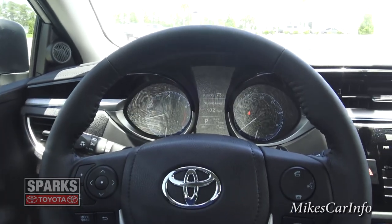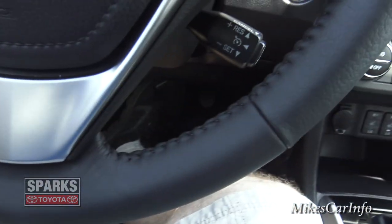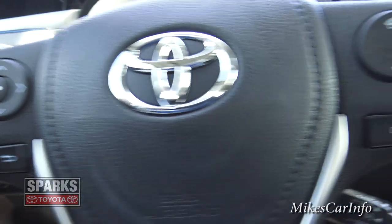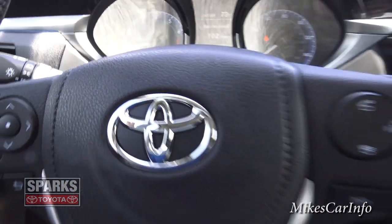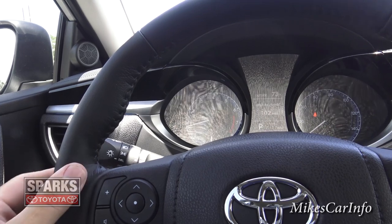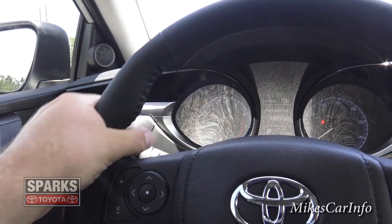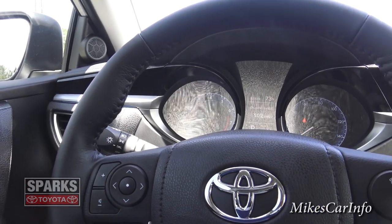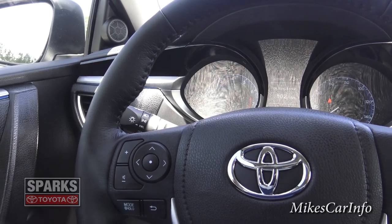The steering wheel is black leather-wrapped and hand-stitched with black thread, including stitching around the outside of the steering wheel center where the Toyota emblem and airbag are located. It also has these little bolsters — they look cool but also serve a purpose: when your hand is on the wheel and you need to make an abrupt steering movement, they give you a stopping point so your hands don't slip, especially useful if your hands are sweaty.